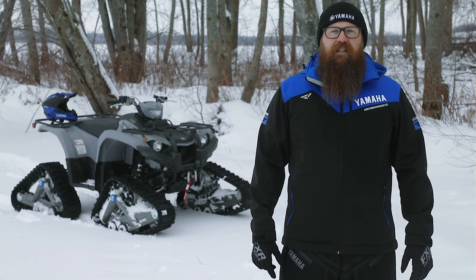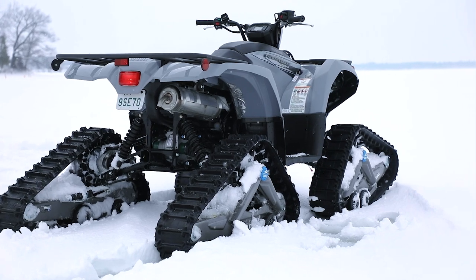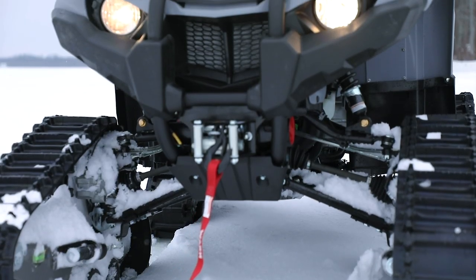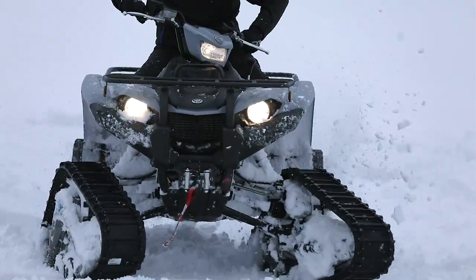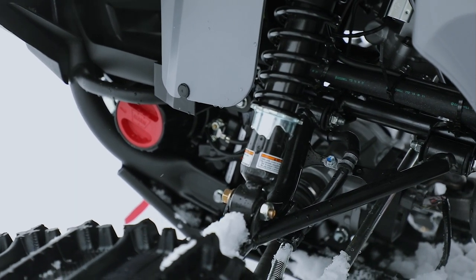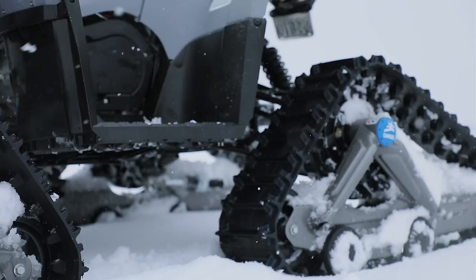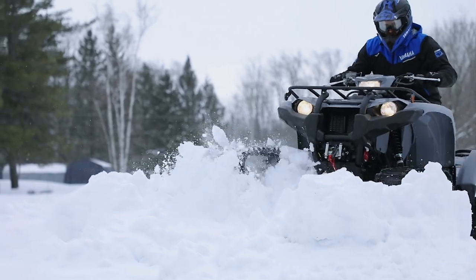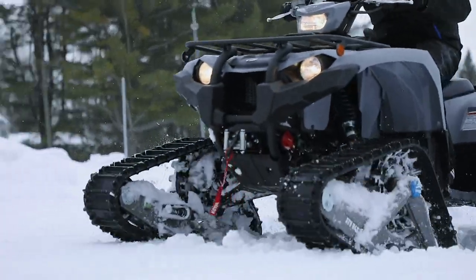Unlike many other middleweight ATVs, the Kodiak 450 isn't just a smaller engine in a full-size chassis. Yamaha built the 450 from the ground up to give riders a compact chassis for precise handling and maneuverability on the trail. By adding independent double wishbone suspension that has 6.7 inches of wheel travel up front and 7.4 inches of travel in the rear, the Kodiak 450 has an optimized vehicle stance, light steering, and improved feeling from the shocks across the entire range of travel.